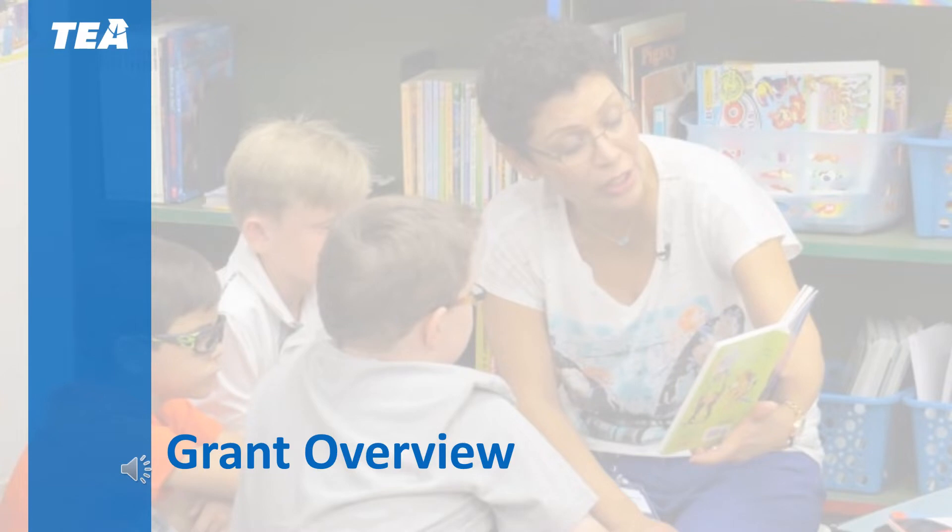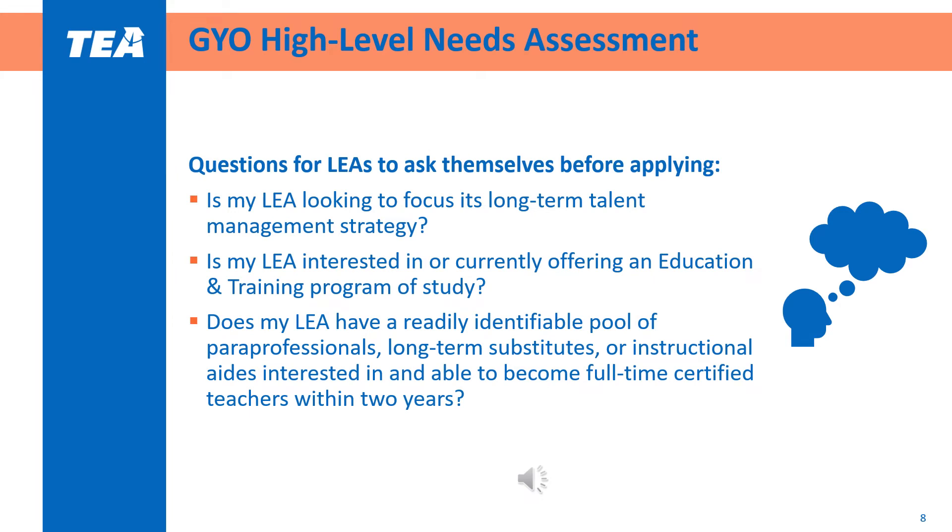We're now going to go into an overview of the Grow Your Own grant. Before applying, districts should consider the following questions to see if Grow Your Own is a good fit for the LEA: Is your LEA looking to focus on long-term talent management? Do you already offer education and training programs of study, or are you interested in starting one? And does your LEA already have a pool of paraprofessionals, long-term substitutes, or instructional aides interested in and able to become full-time certified teachers within two years?